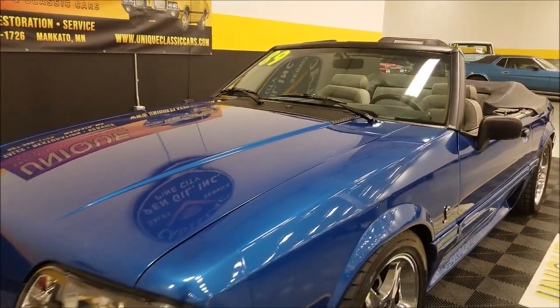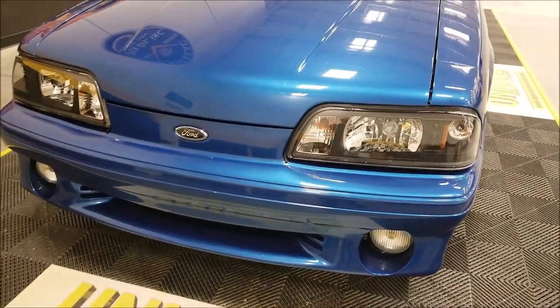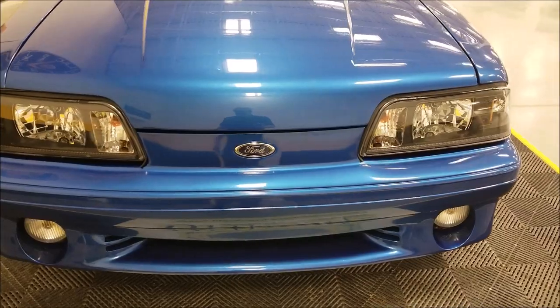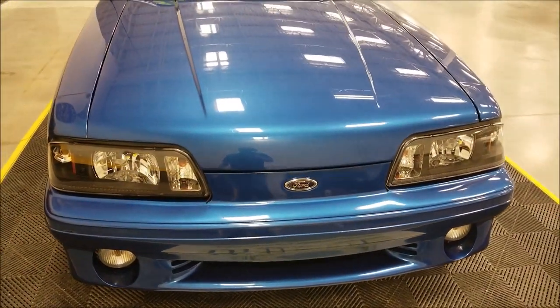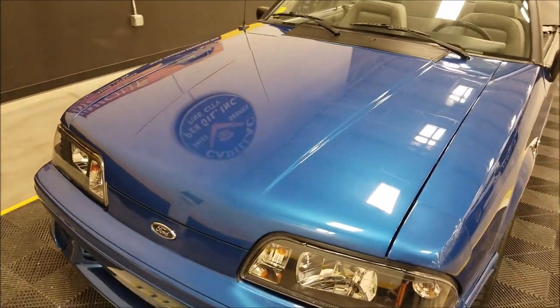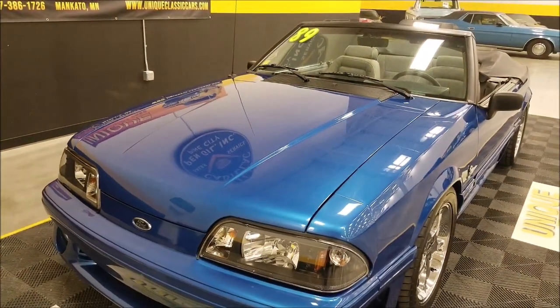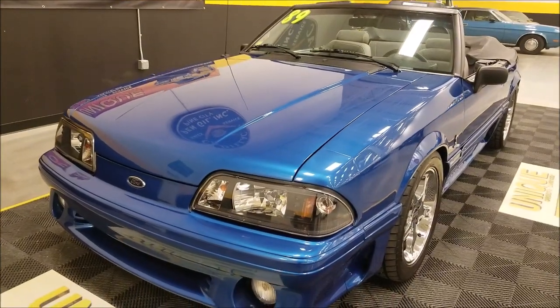Take a look at the front headlights here — those are one-piece headlights, so it would not be stock. Underneath the hood is a five-liter V8, which the GTs would have come with, paired with a five-speed manual transmission. This car also has power steering, power brakes, and does have AC.